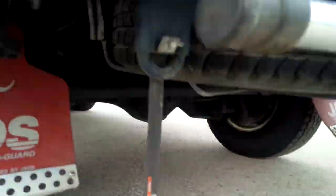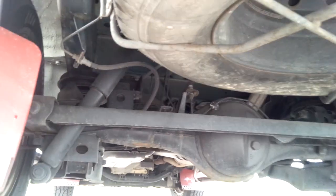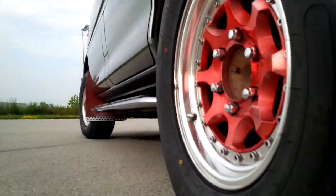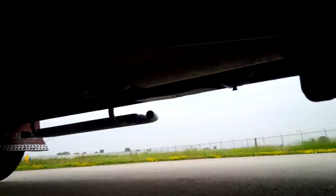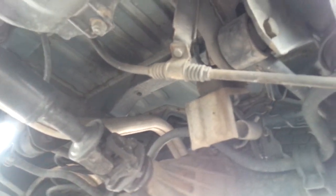Underneath there's a limited slip diff in the rear. This one is actually in very good shape — not much in the way of wear and tear under there.